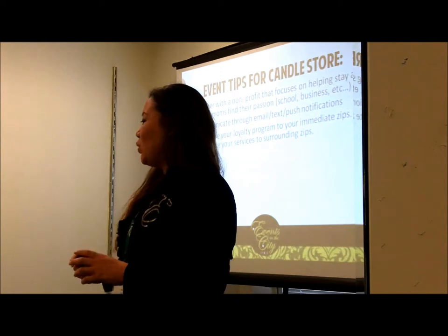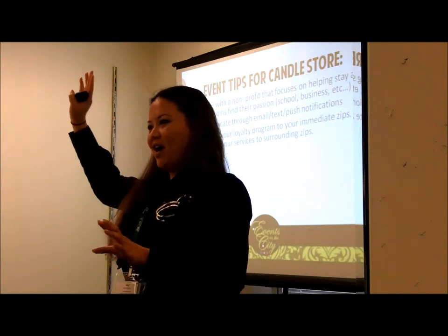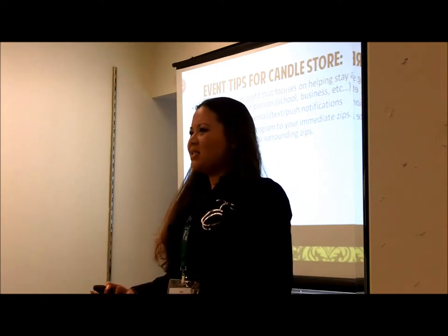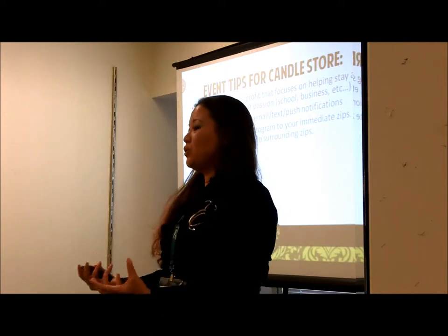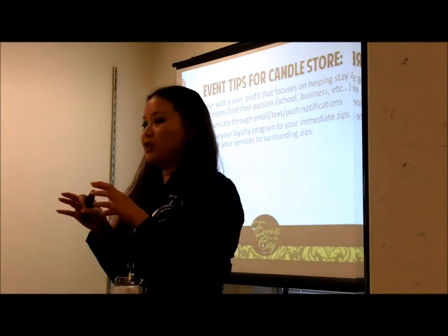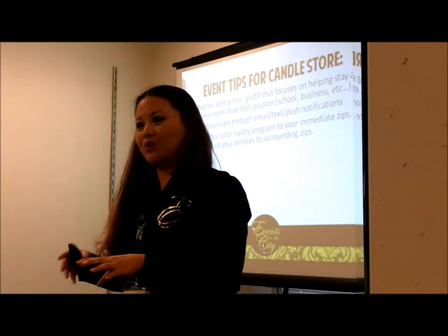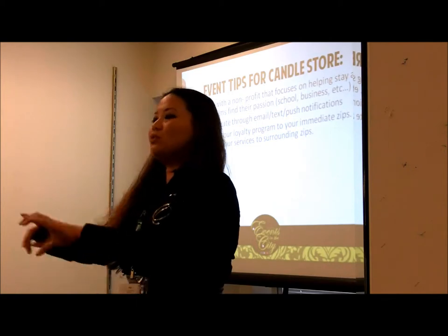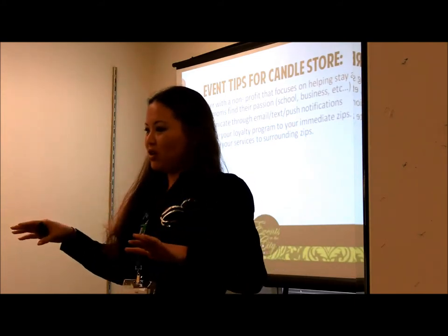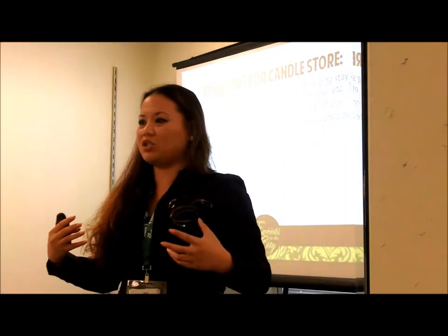Advertise your loyalty programs to your immediate zip codes, because those people who shop at your store will want to know they can get a good deal if they keep shopping with you. Introduce your services to the surrounding zip codes — people living outside your immediate customer area should get an introduction to your company, your services, and your products.